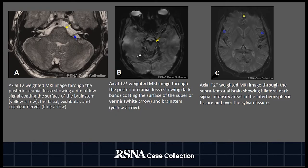The patient underwent an MRI study. The axial T2-weighted MRI image corresponding to Figure A showed a rim of low signal coating the surface of the brain stem, marked by the yellow arrow, as well as the facial, vestibular, and cochlear nerves, marked by the blue arrow. Likewise, the axial T2* weighted MRI images corresponding to Figures B and C showed a dark coating on the surface of the superior vermis, marked by the white arrow.